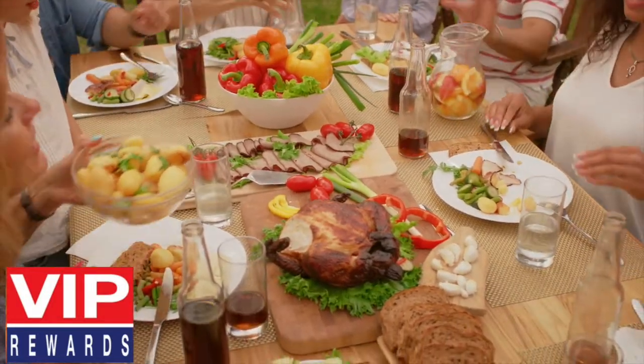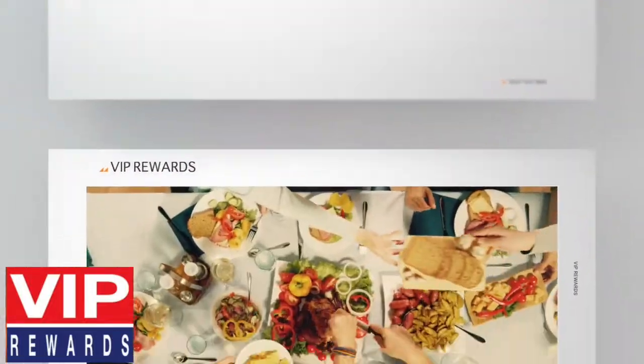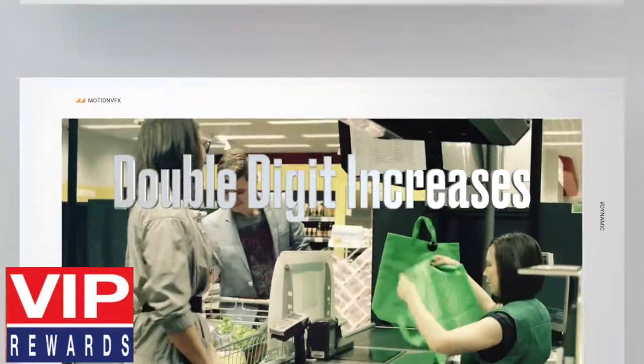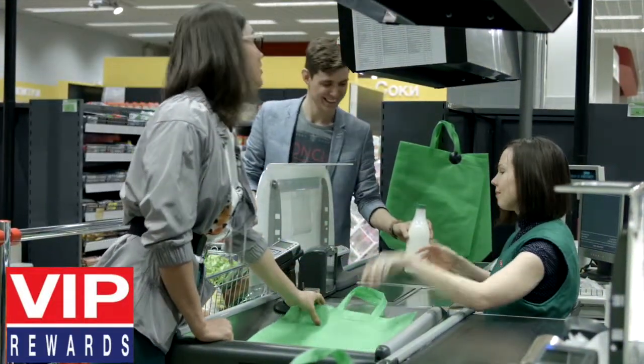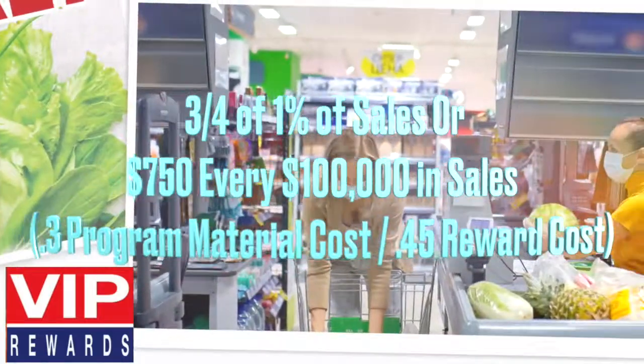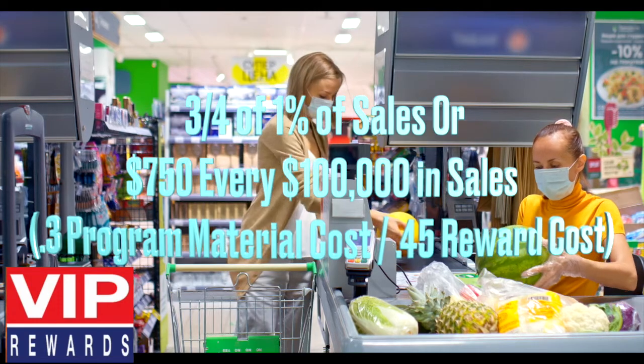Now that the COVID pandemic is subsiding, retailers are revisiting the value of reward programs. Our clients have achieved double-digit increases with our VIP Rewards Program that costs less than three-quarters of 1% of sales, or $750 every $100,000 in sales at its peak.